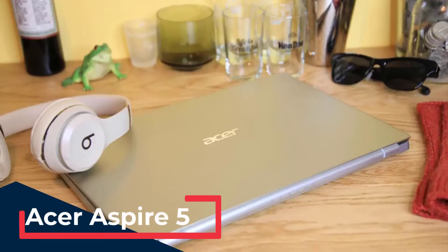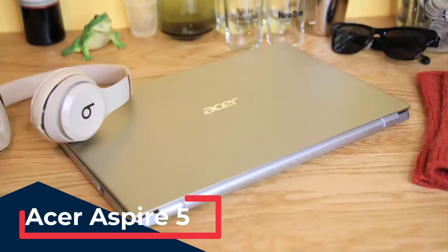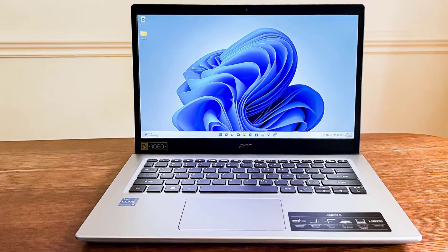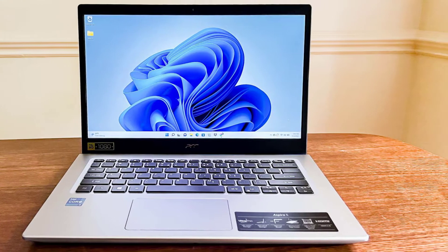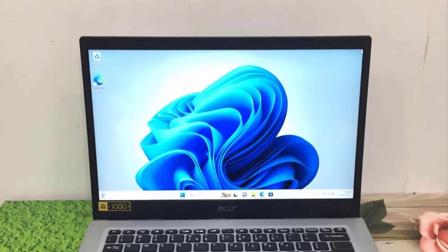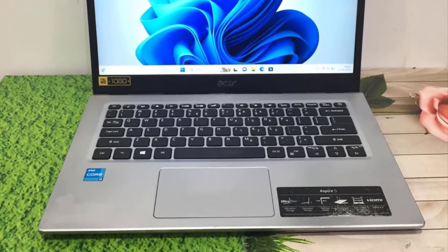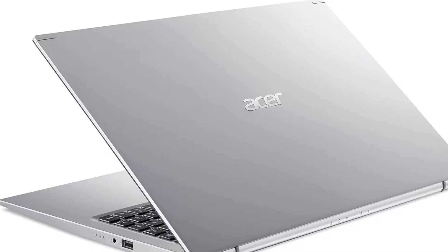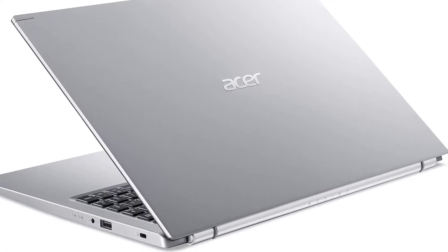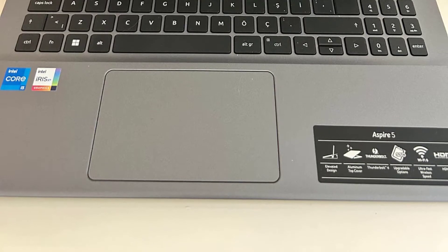The Acer Aspire 5 is an affordable yet capable option for hackers who need a reliable machine for basic tasks. It comes equipped with a range of Intel or AMD processors, up to 16 GB of RAM, and various storage options, including SSDs and HDDs. Its budget-friendly price and decent performance make it a good choice for beginners or those who need a secondary laptop for specific tasks. The Aspire 5 also supports Linux, which is ideal for many hacking and cybersecurity activities due to its flexibility and power.